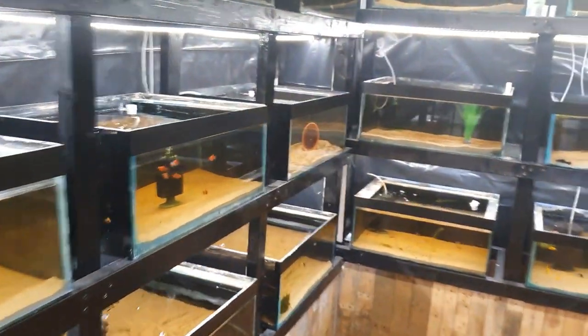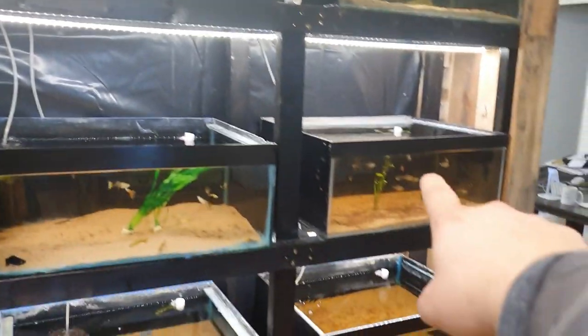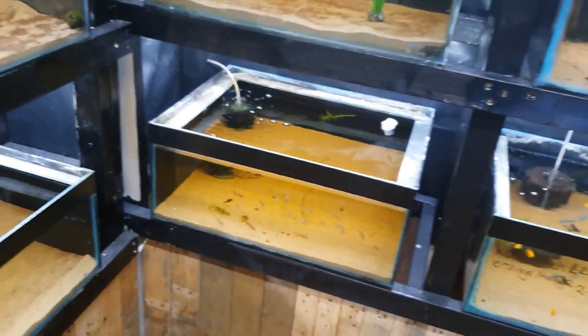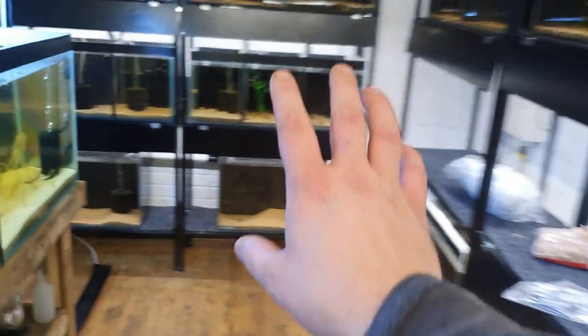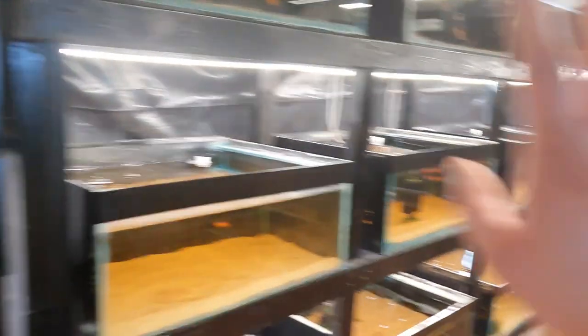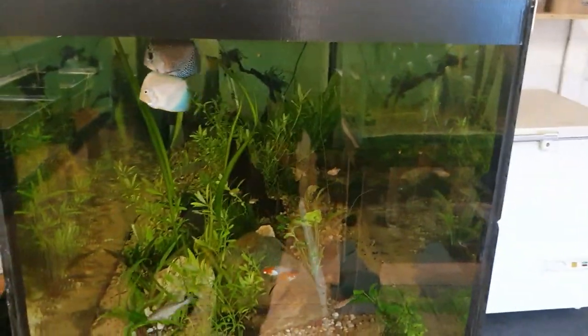We've got a fair few tanks that are empty, so what I'm going to be going ahead and doing today is moving these tetras, moving the orange mollies, moving the cherry barbs, and we're going to start refilling the back aquariums for the empty ones. Then we'll start moving down for when the fish order comes — so stick around because it's going to be a fantastic fish order.